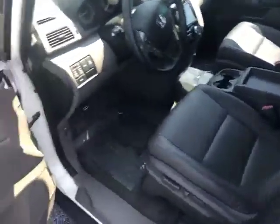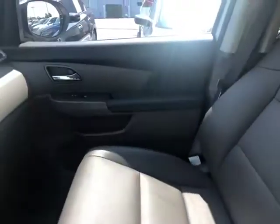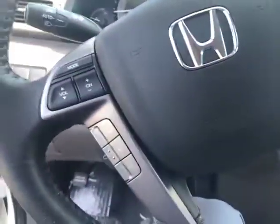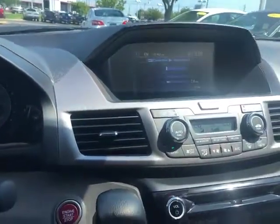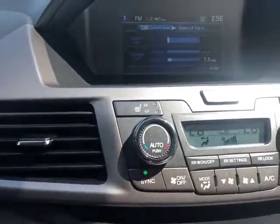Got the push button ignition, remote keyless entry. Nice greenish leather that is well taken care of inside on the steering wheel. Got your cruise control, your Bluetooth, backup camera up there, cupholders, and got your heated seats for the driver.